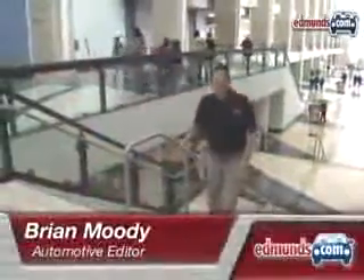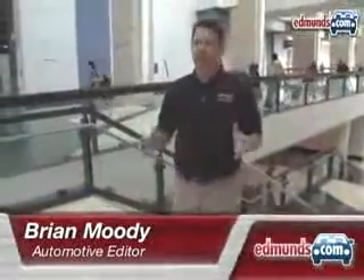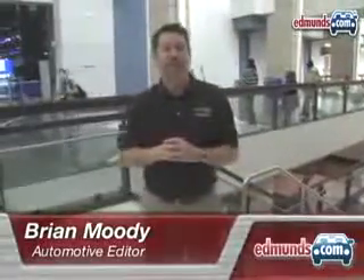Hi, I'm Brian Moody here at the 2009 Chicago Auto Show. Now, you may have heard this is a fairly large show, and in terms of square footage, it is one of the largest in the U.S. But don't let that keep you away because there's still a lot of cool stuff to see. So here's a guide to help you navigate the 2009 Chicago Auto Show.